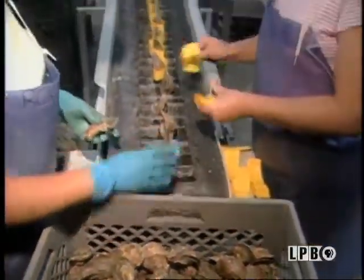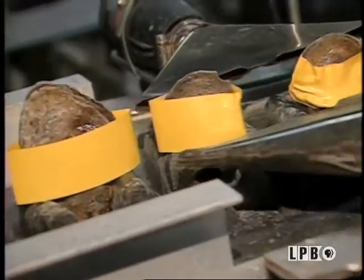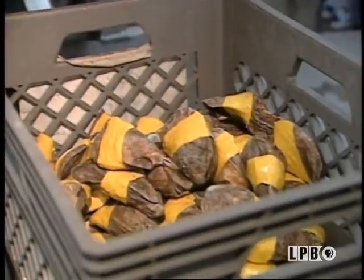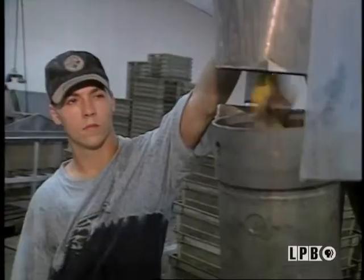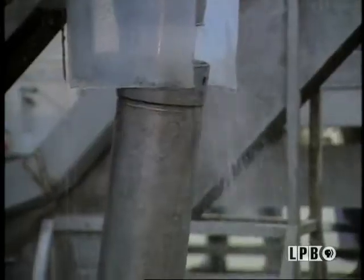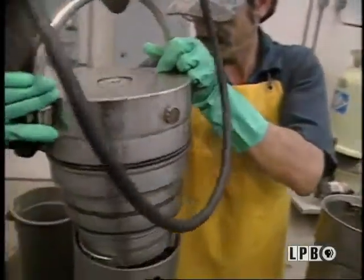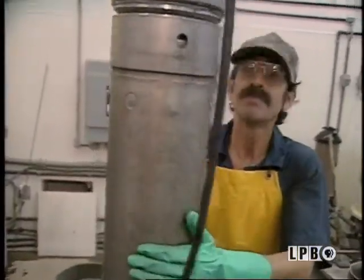The oysters are banded with golden plastic where heat is applied to make the bands hold the shells closed. Now they are ready to be sent to the cylinders and processed under extreme water pressure for one to three minutes. No heat is applied; however, 99.9% of bacteria is destroyed. Each cylinder holds about 60 pounds of oysters.